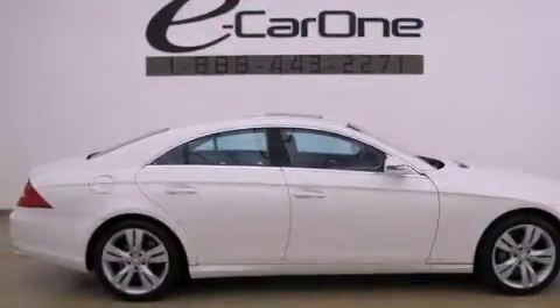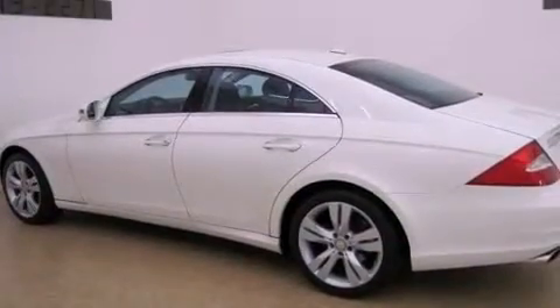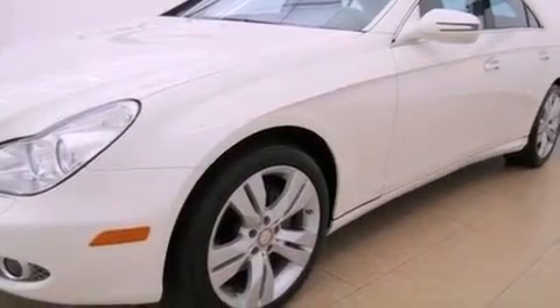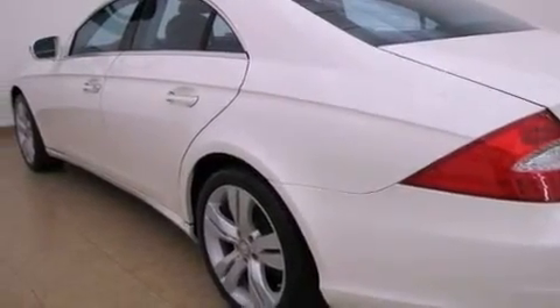Its top features include a front and rear multi-link suspension, a navigation system, a sunroof, a low-tire pressure indicator, heated windshield washer fluid so when you need to clean your windshield in freezing temps you can, aluminum wheels, and a pre-safe collision mitigation system.